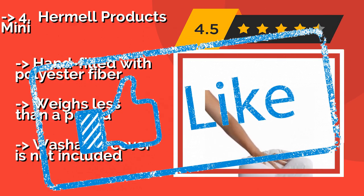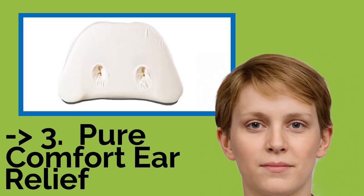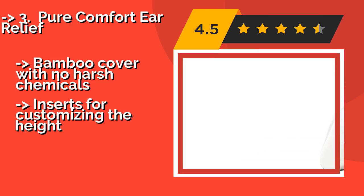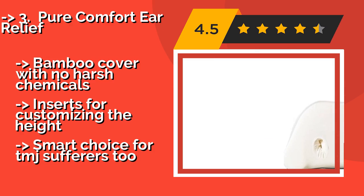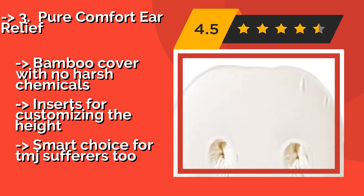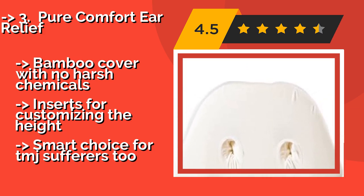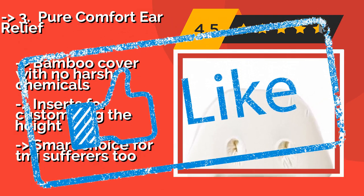Note that a washable cover is not included. 3rd is the Pure Comfort Ear Relief, about $70. Designed originally for side sleepers suffering from ear pain, it offers well-placed round cutouts that take the pressure off. It elevates your head and is sufficiently firm to prevent air leaks in your mask. It has a bamboo cover with no harsh chemicals and includes inserts for customizing the height. It is also a smart choice for TMJ sufferers.